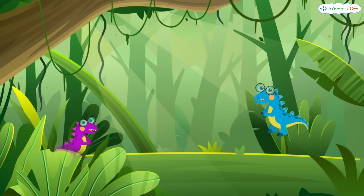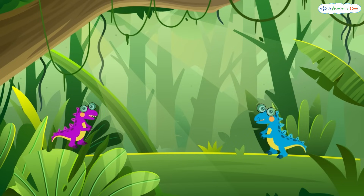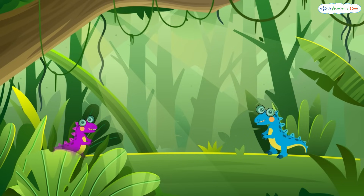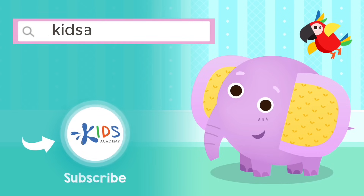Thanks for joining me today. Don't forget to subscribe to Kids Academy for more fun learning adventures. See you next time. Visit kidsacademy.com to play educational fun games and watch more videos.